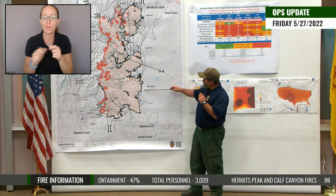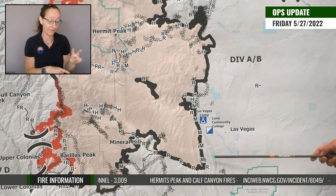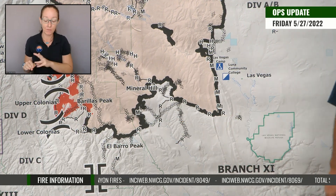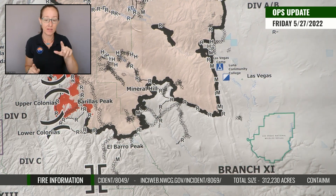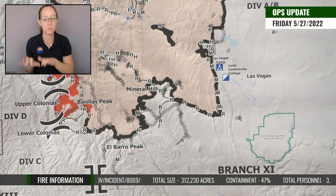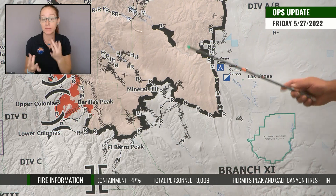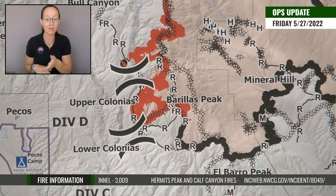Coming around the east side of the fire, down back into Las Vegas, that stuff remains quiet. And then as we turn the corner on the south edge of the fire, we start coming across the southern end to the southwestern area over towards the Berea's Peak area. We did have some increased fire activity over there yesterday due to those drier conditions, higher daytime temperatures, and lower RHs. The folks over there continue to do really good work, but we did have some stuff that kind of moved around on us a little bit.